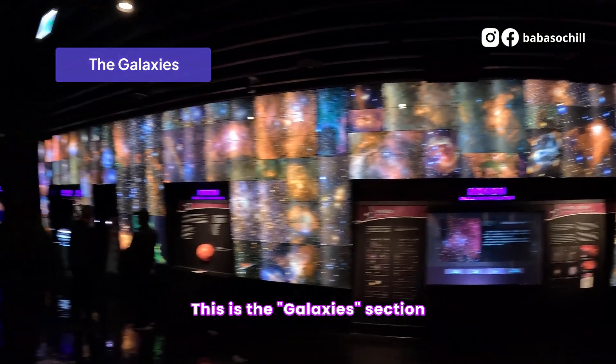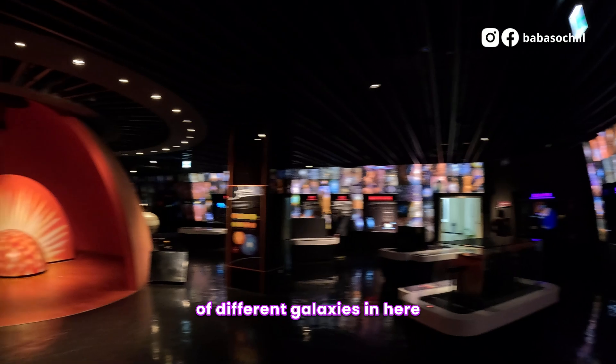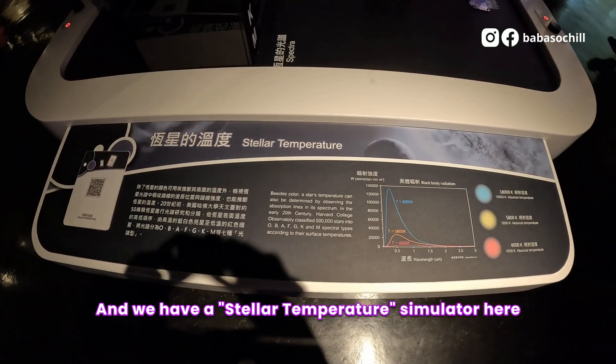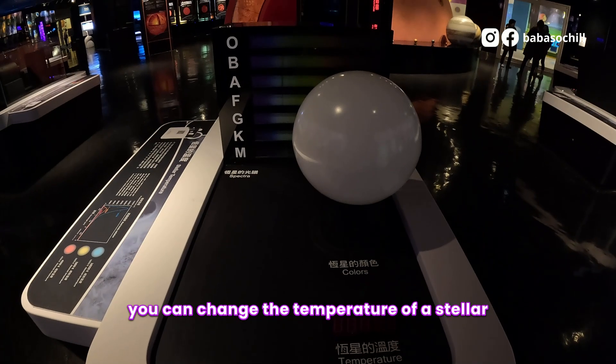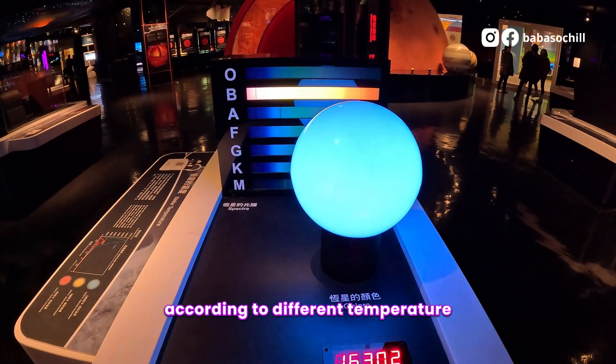This is the Galaxy Section, and we can see so many stunning photos of different galaxies in here. We also have a stellar temperature simulator here. By twisting the button, you can change the temperature of a star, and the color of the star will also change according to its temperature.